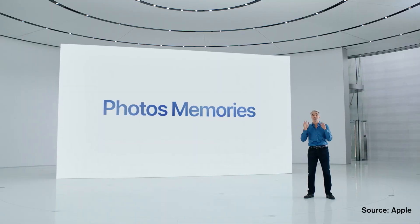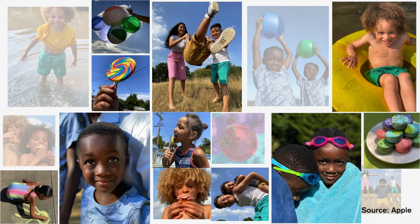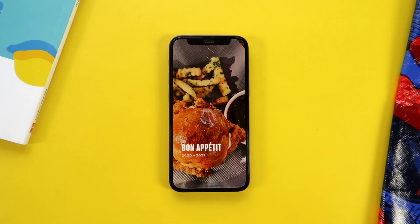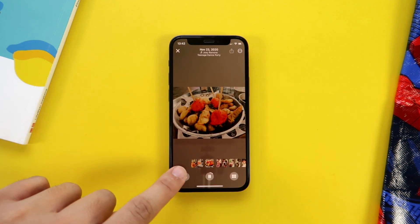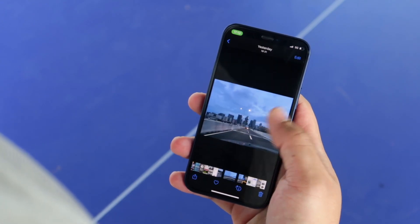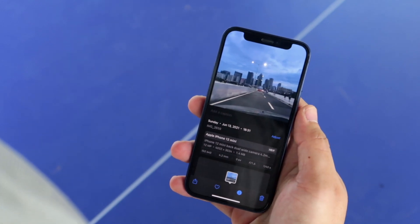The Photos app introduces a new way to interact with old photos through Memories and Memory Mixes. Memories is a collection of photos and videos taken in the same time frame or displaying the same content, making it easier to look back at past events. Memory Mixes turn those memories into montages with filters and background music to heighten the experience, and you can choose the song and filter that fits best. You can now also see detailed photo information when you swipe up — including what device was used, file type, ISO, focal length, resolution, and aperture.